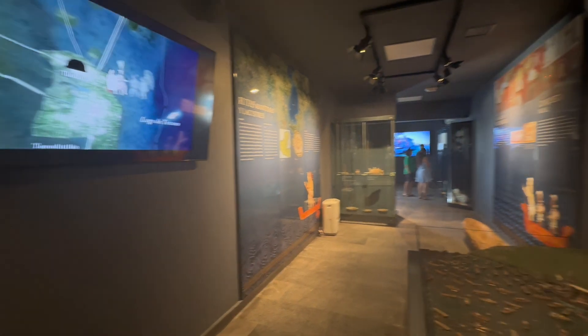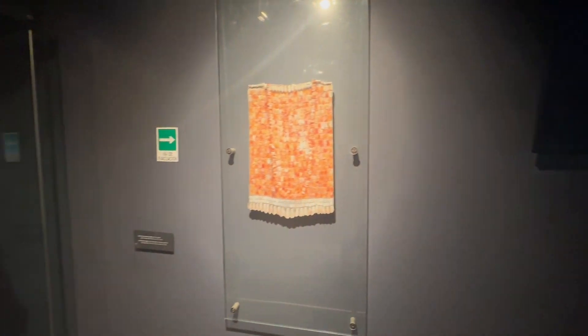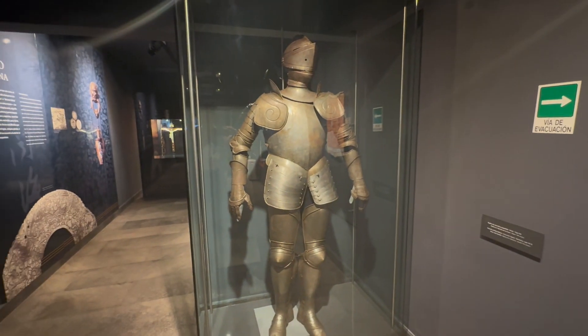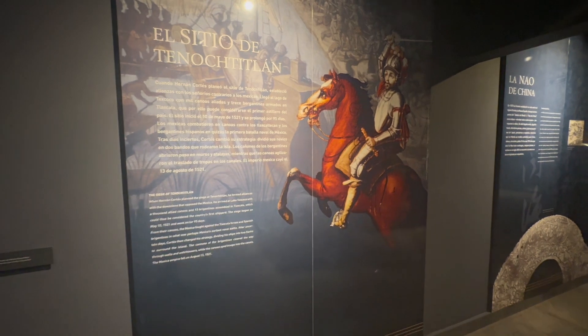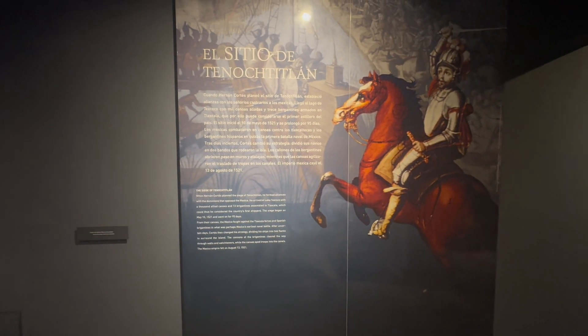The museum has many video displays describing the pertinent exhibit in each room. As an English speaker, I noticed that all the video and interactive displays are only in Spanish. However, every exhibit has a written description on the walls in both Spanish and English.